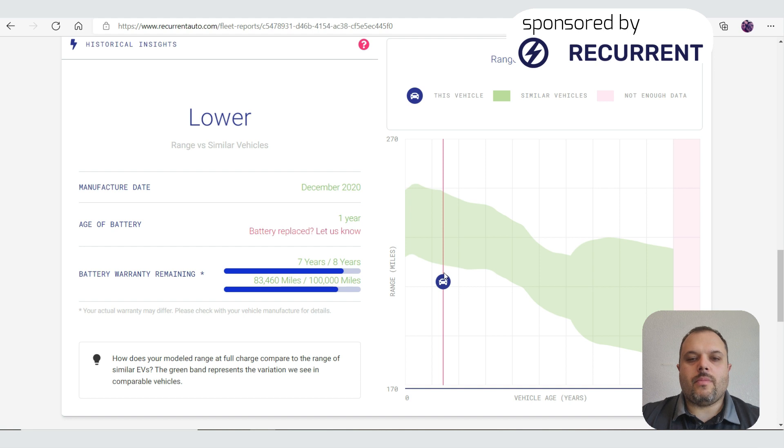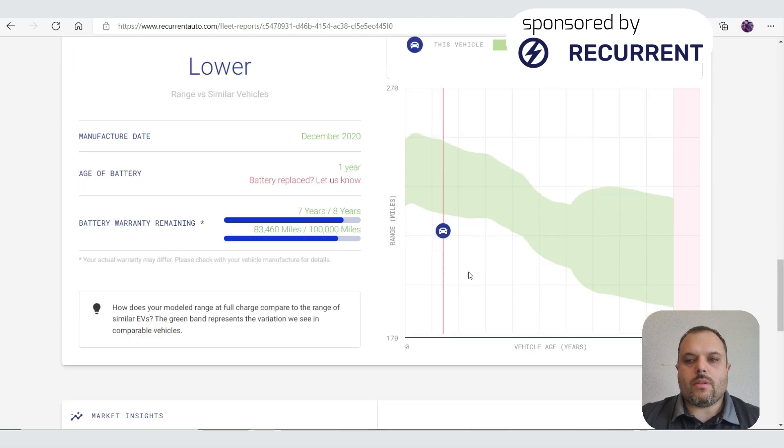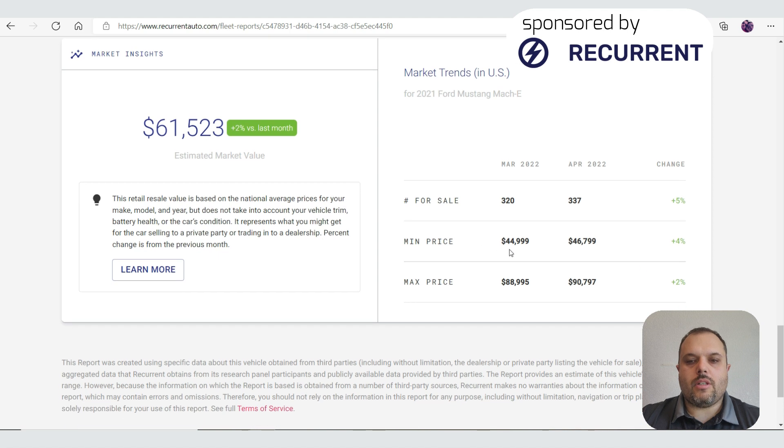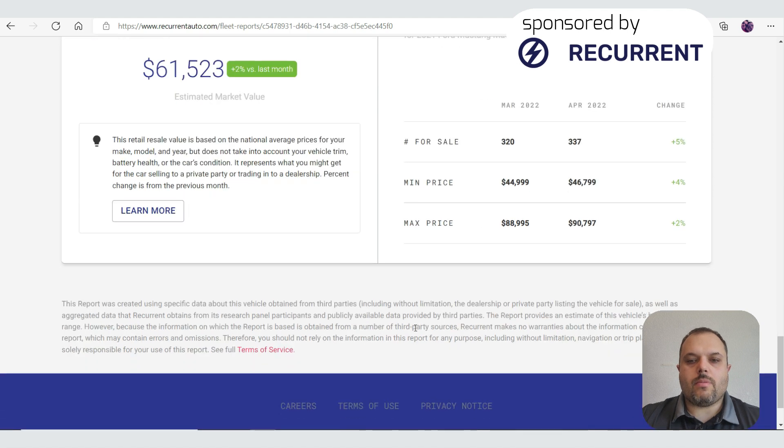I'm really interested in next month's report to see how that changes. Further down, it gives an estimated market value, which went up from last month. The text notes it includes all Mach-E variants — I have a standard range premium rear-wheel drive, so the average is pulled up by the GT trim. There's also a market trends section showing that in March there were 320 Mach-Es for sale and in April 337, along with minimum and maximum prices during that time.